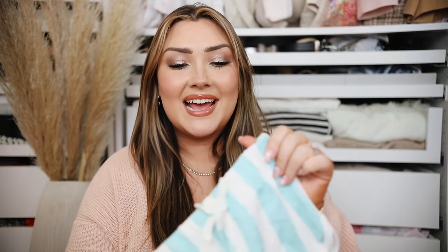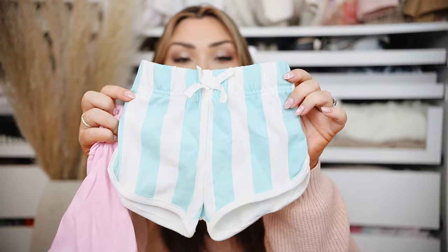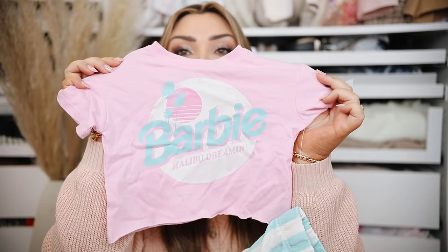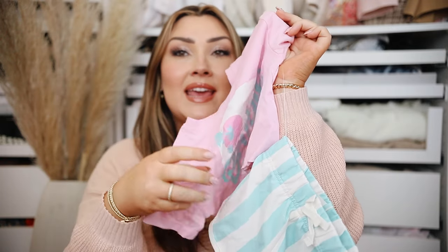Super cute little set — I put her in stuff like this all the time in the summertime. A similar little set here has blue striped shorts and a little Barbie graphic tee. I am obsessed with this. Also $15.